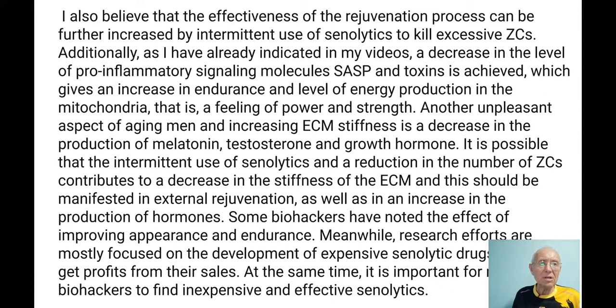Another unpleasant aspect of aging is the decrease in production of hormones — melatonin, testosterone, and growth hormones. Stem cells cannot work properly in a very stiff extracellular matrix. But if we make it a little more elastic, we rejuvenate these organs and we can get growth hormone and testosterone back to normal levels. I believe this should work. Intermittent use of senolytics and reduction in zombie cell numbers may also contribute to decreased stiffness of the extracellular matrix.